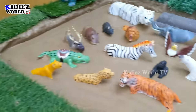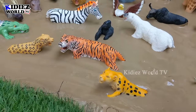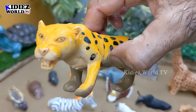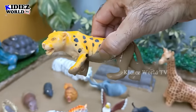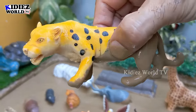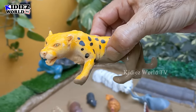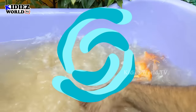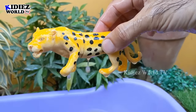Let's see what we have next. We have here a cheetah — another big wild cat and a big wild animal. Cheetah is a carnivore animal and he is the fastest animal as well. Cheetah is a big wild cat. Let's make him clean. Here we go — cheetah!